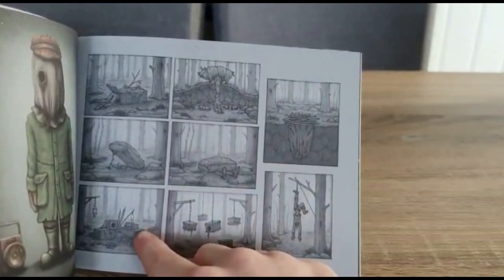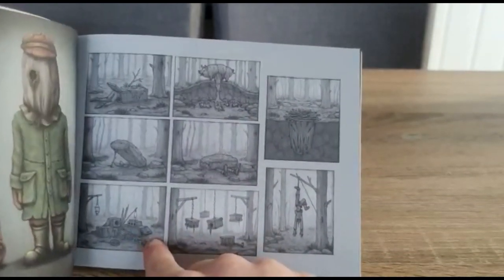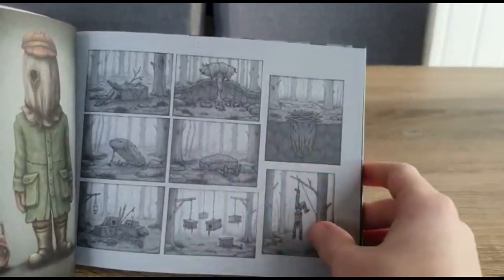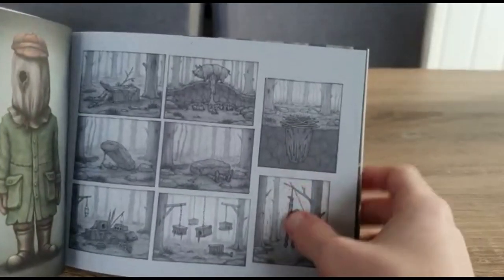Here we've got some bird feeders and bird houses, and then here we've got them hanging up. And then here - does he have a head or not? I don't think he's got a head. And this guy's like hanging off a tree. That's pretty weird.